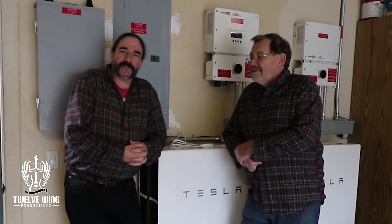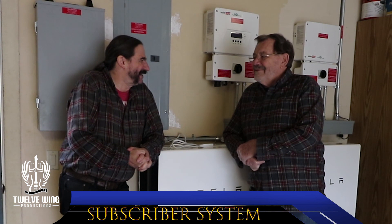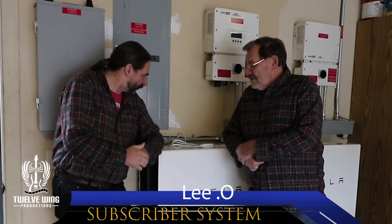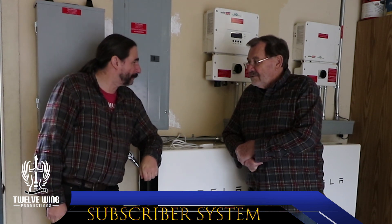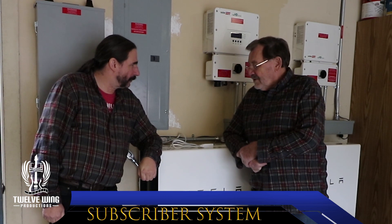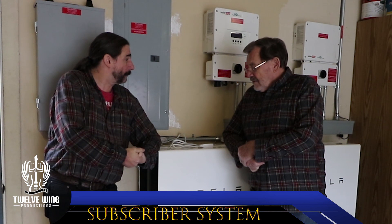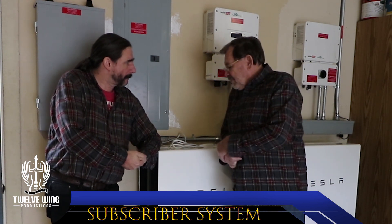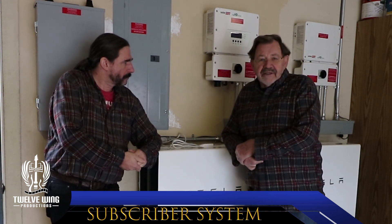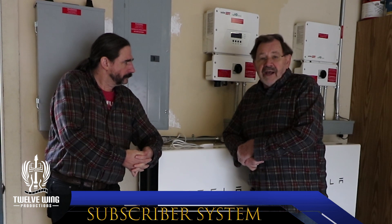Welcome back to the Energy Sovereignty Project and our subscriber systems, back here with Lee. You wound up stacking on another couple of Powerwalls — so you now have four total. With that, mostly the addition of the car — you're expecting a Model Y pretty soon. Yeah, and I was also noticing that these last few days, with the weather being so overcast, we've been running out of battery power and not able to fully charge.